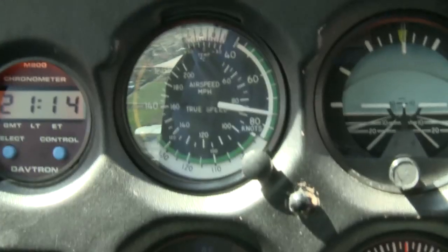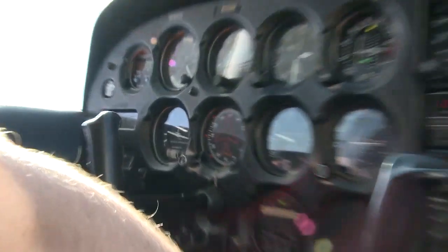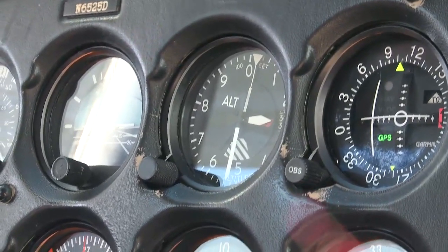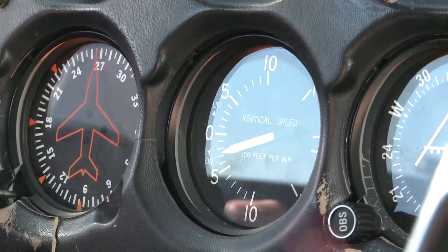Now I'm going to do the climb checklist, climbing at 70 to 80 knots. We've been assigned a heading of 270, so I'm turning right to 270. He wants us now below 2000, so we need to bring the power back and start a descent. Power's coming down to 2200 RPM. I'm pushing forward with the controls and trimming down a little bit. We'll start a little bit of a descent back down below 2000 feet.